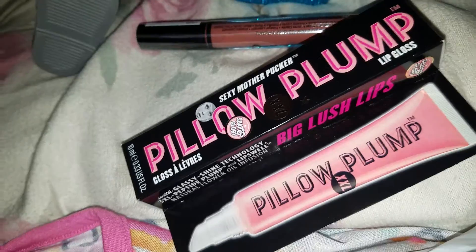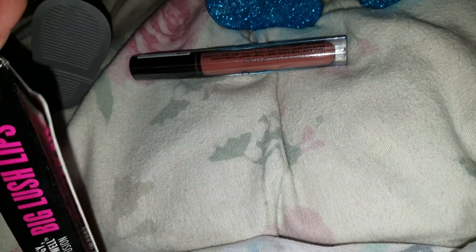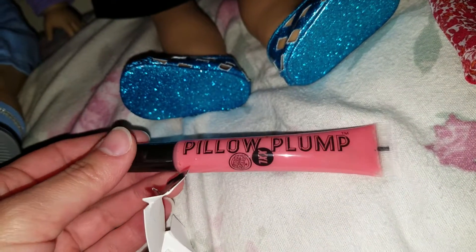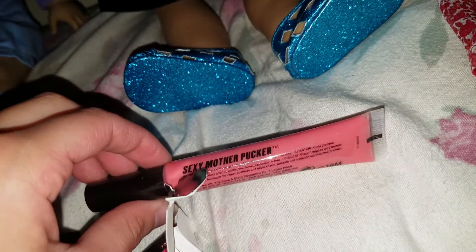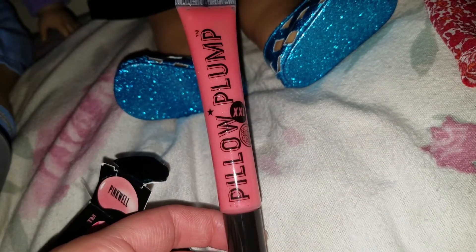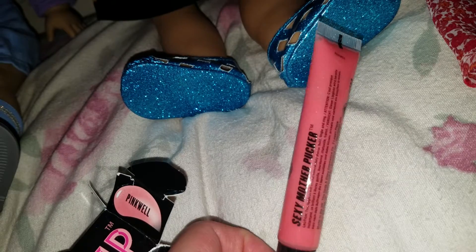It was a Barbie one actually. Let me just show you how it looks inside. Here's the lip gloss — there it goes. This is the lip gloss and it's a lip plumper. That's what it looks like — very nice color.